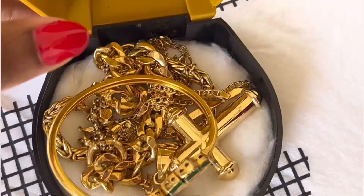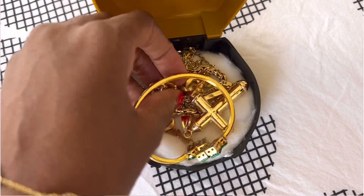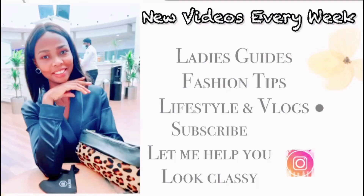Ladies, do you have old jewellery lying around that you don't wear? Maybe it's outdated or no longer fits your personal style? Well ladies, I have good news.